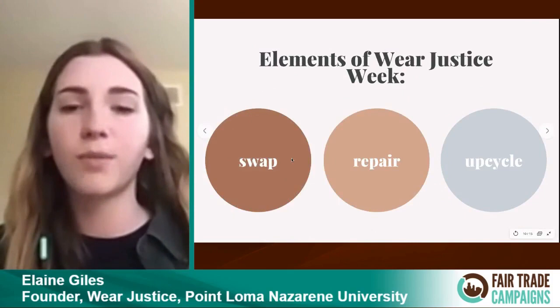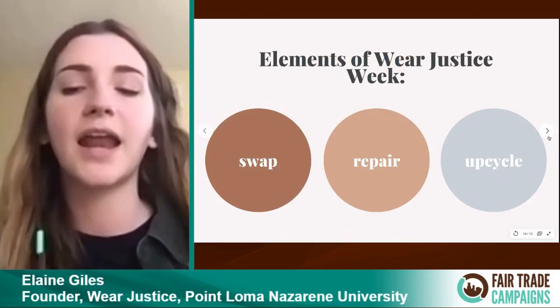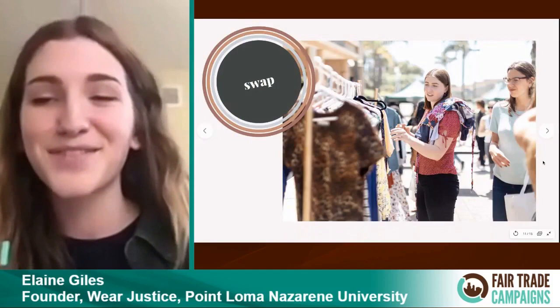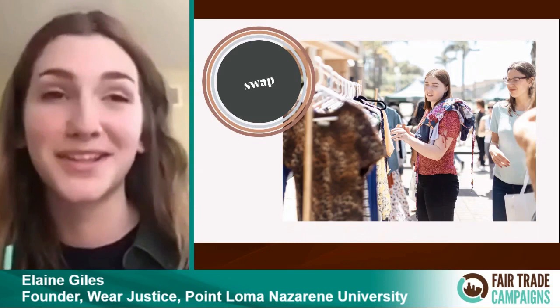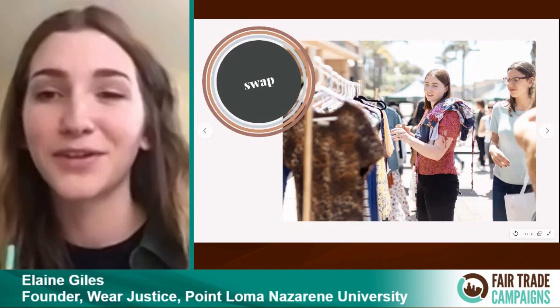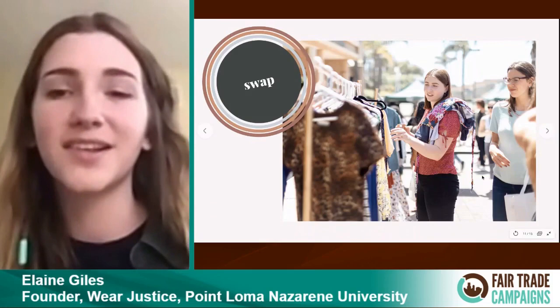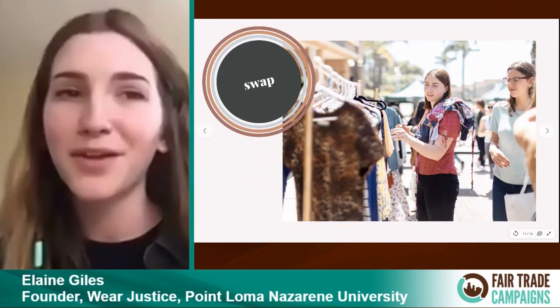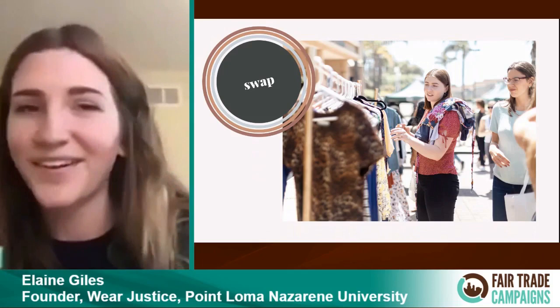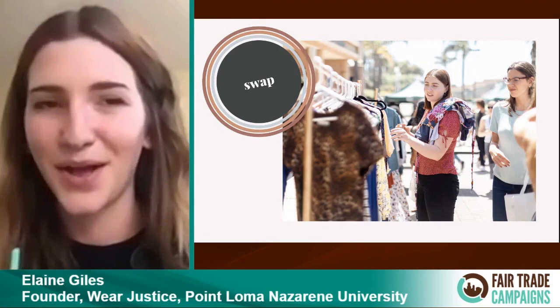The elements of Wear Justice Week are swap, repair, and upcycle — taking place especially on the Friday with the big Wear Justice fair. For swapping, it's been insane and so fun. We have this big main lane of campus, and we've had thousands of clothing items come through over the two years we've done this. We made clothing racks this last year, and it's just massive — so many people bring so many different clothing items and people trade. It's a great visual way to see that all of our closets are dynamic and we should be sharing with one another. Even on a small campus like PLNU, we have enough to keep everyone going clothing-wise for a really long time without buying new stuff.